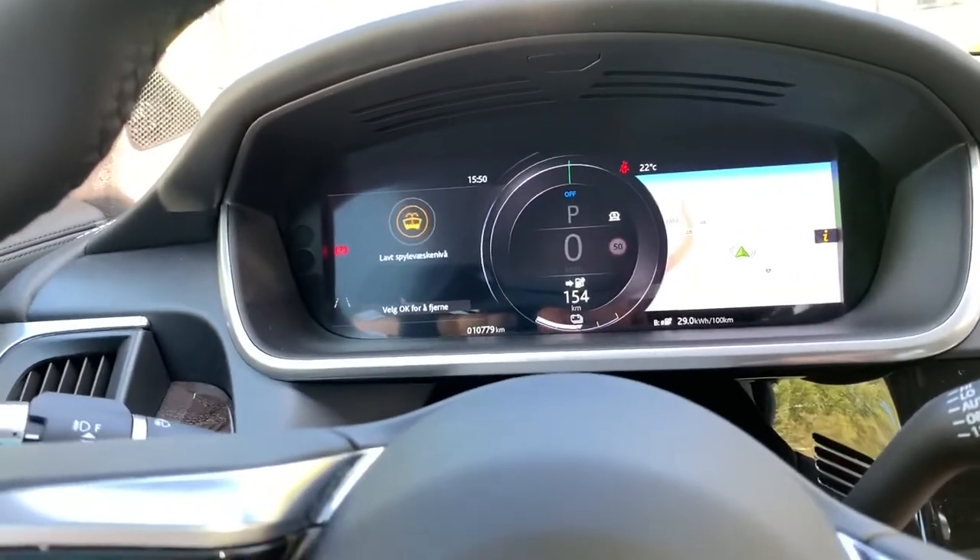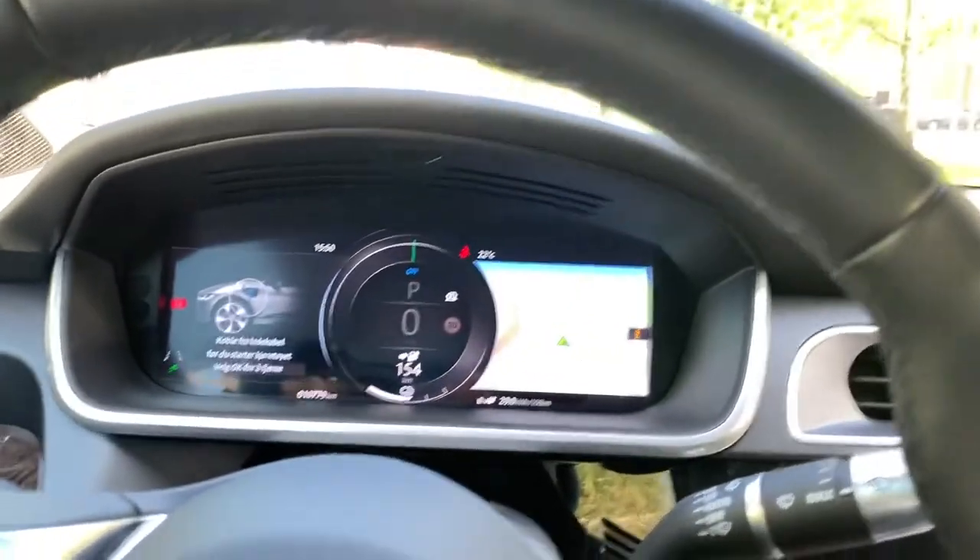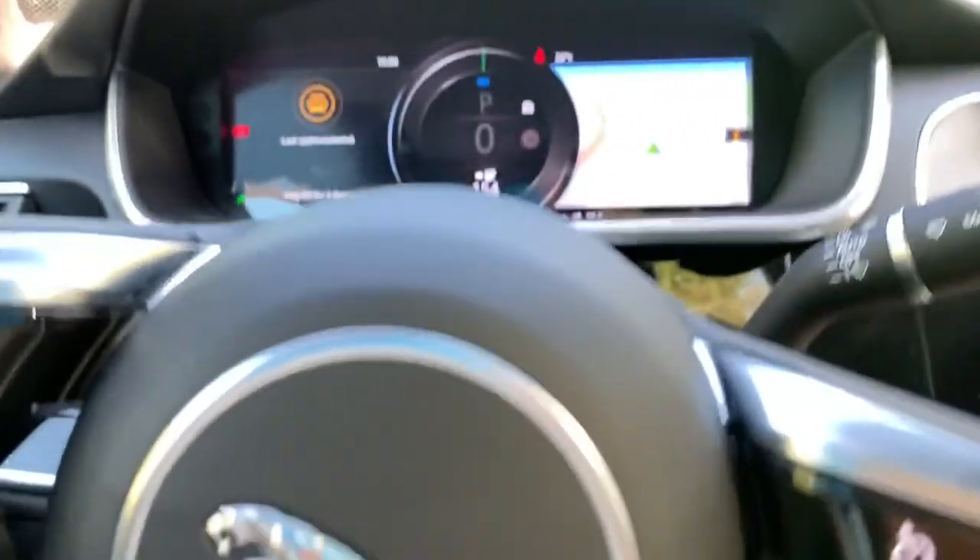I know I have an earlier video about this car, but now I've driven it a while — I've sort of lived with it. I got it yesterday and I'm going to use it the weekend.